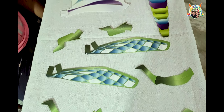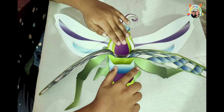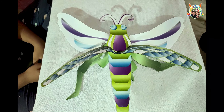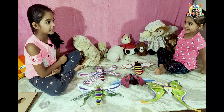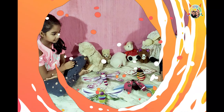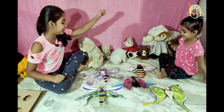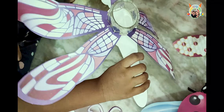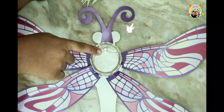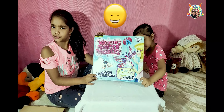Third is ladybug. These red wings need to be fixed here. Our ladybug is ready. Next is moth. Moth is ready.